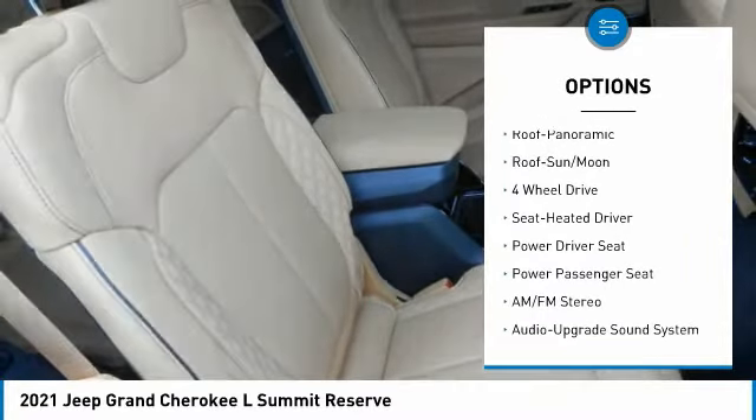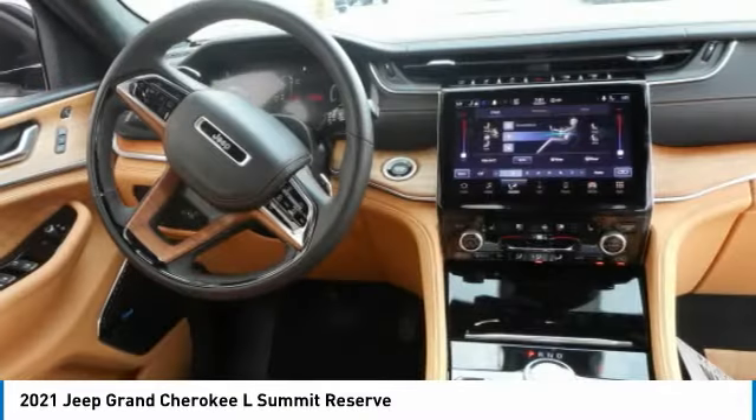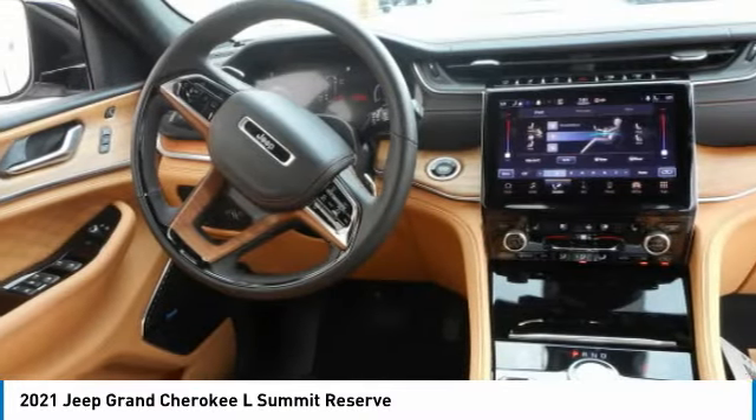Fog lights, remote trunk release, headlights auto off, mirror memory, navigation system. Is love at first sight really possible? Let us know when you stop in.